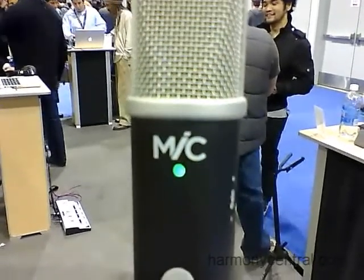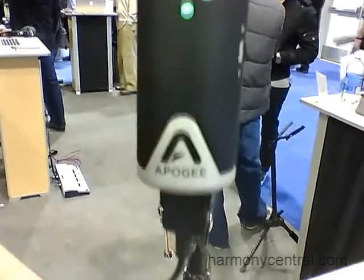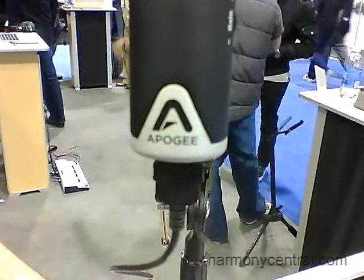You have a beautiful LED light right on the front of the mic, so as you're singing into it you can actually see your level. And because it's running in digitally, that means it has converters — not just any converters, but of course Apogee converters on the inside.